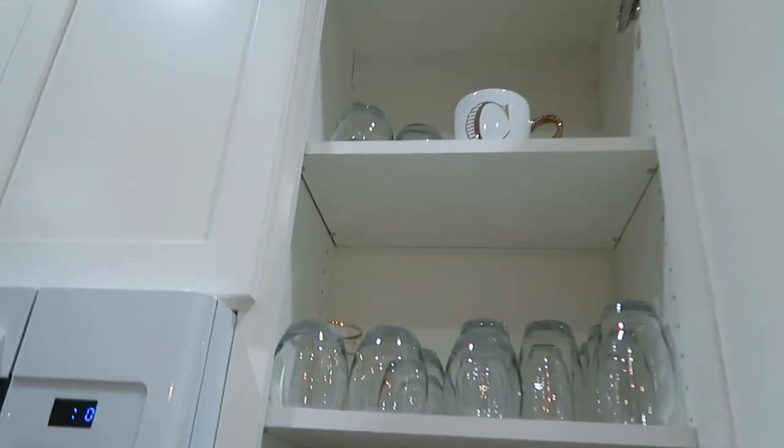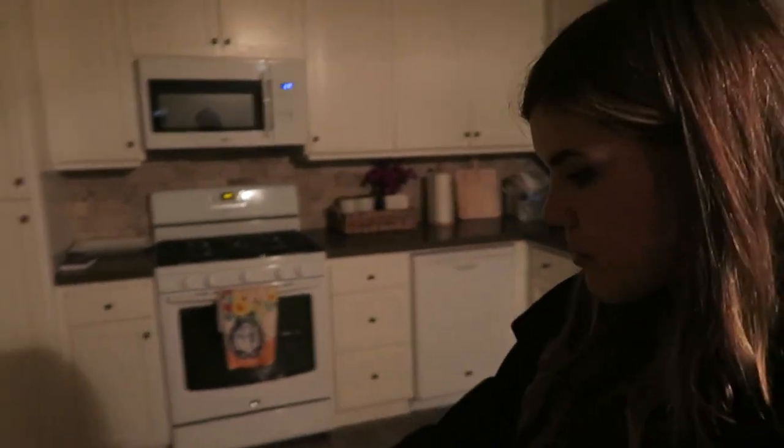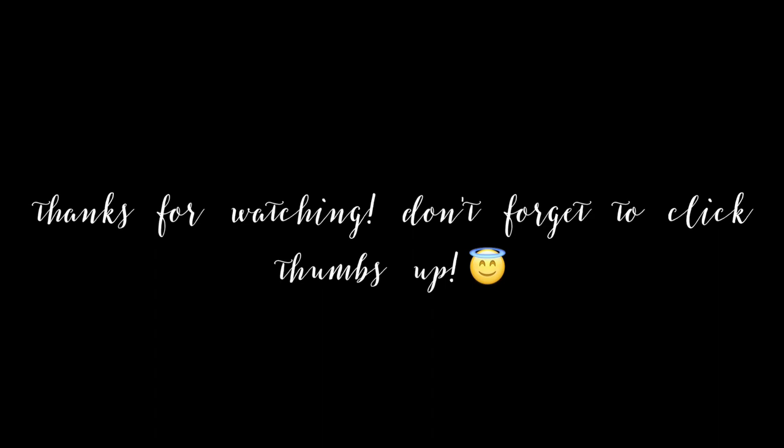We got some new glasses too, so I'm going to have my first glass of water in our house — ready? Mmm, so good! That's gonna be it for today's vlog. Thanks for watching, got all the stuff unloaded. Look at our cute little hanging succulent outside — I love it! See you tomorrow, bye!